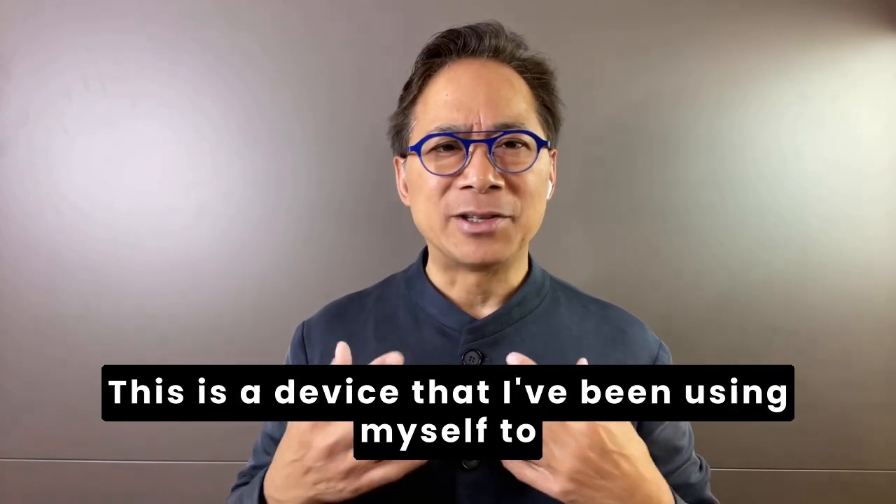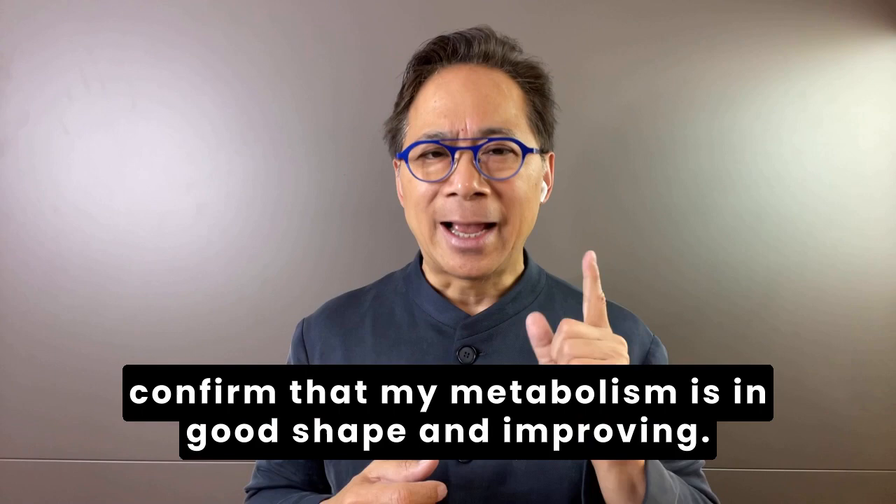This is a device that I've been using myself to confirm that my metabolism is in good shape and improving.